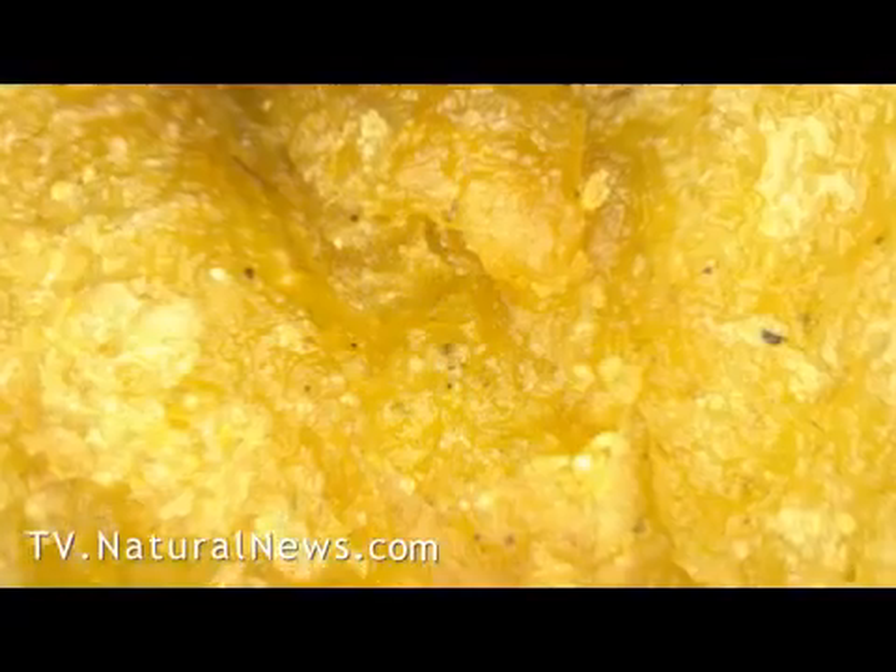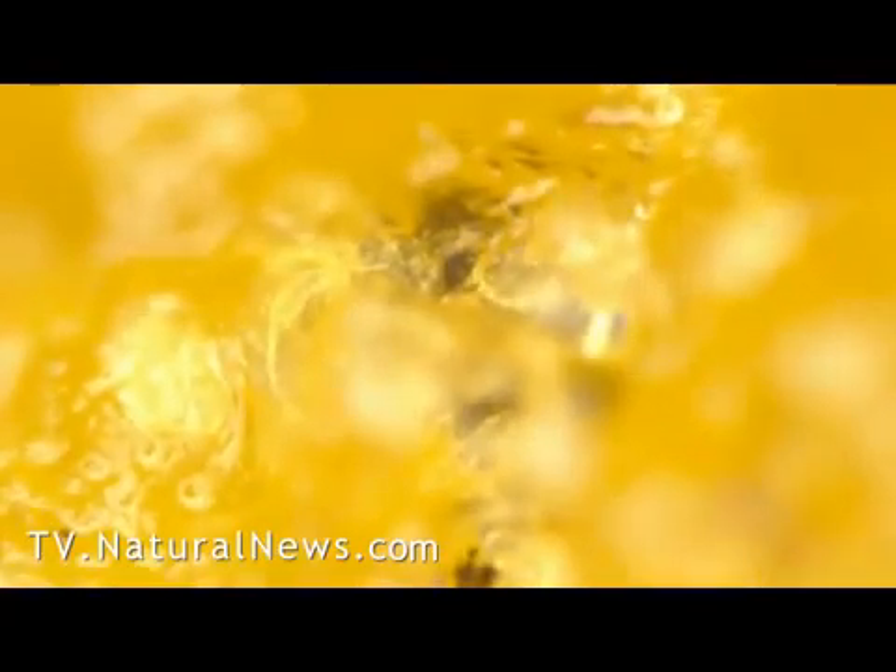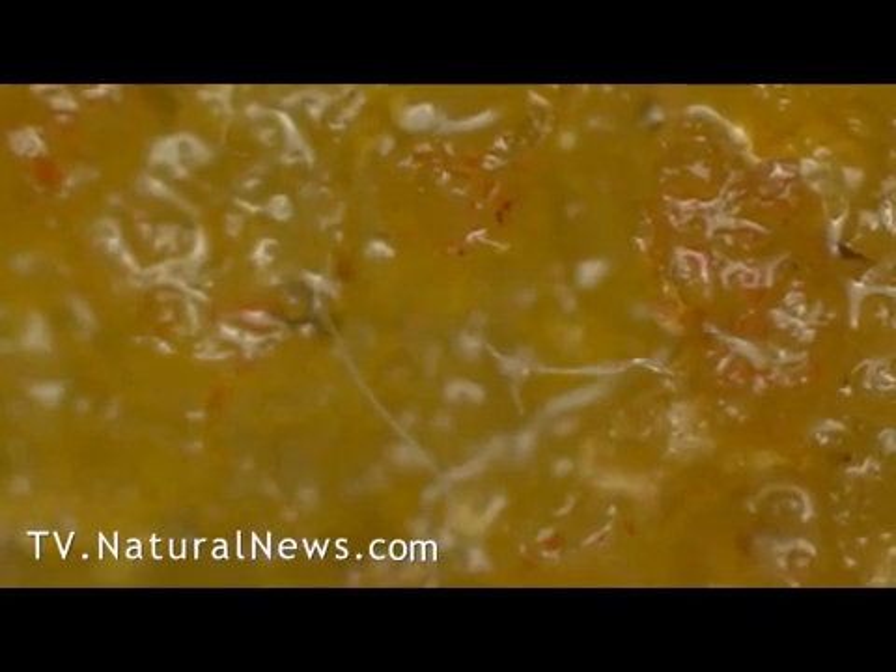We began our investigation by looking at the surface of the Chicken McNuggets, then zooming in to get more detail. At high magnification, we began to notice mysterious fibers across the surface as well as some unusual color, such as this red color which appears to be some sort of food coloring agent.